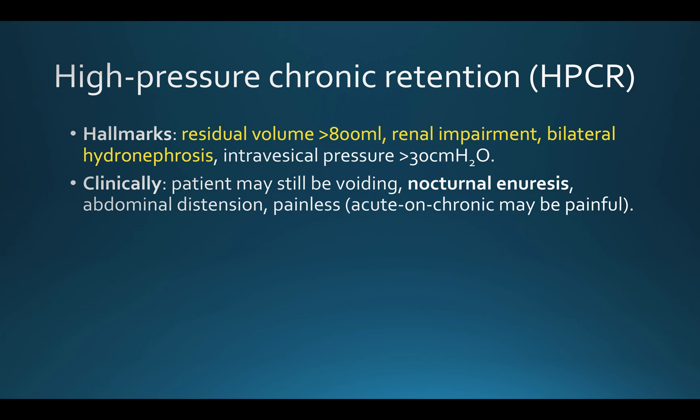Another presentation is that patients may describe nocturnal bed wetting, and that's because the resting tone of the sphincter is reduced during sleep. It's a painless condition, although if there is a super-added insult such as a urinary tract infection, then an acute-on-chronic picture may present, which can be painful.